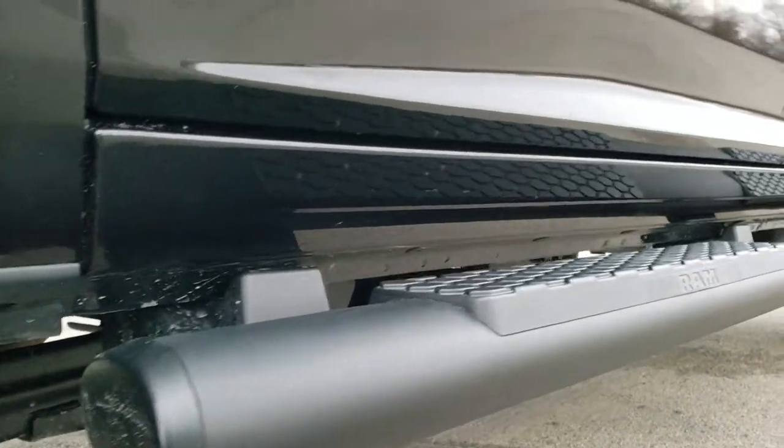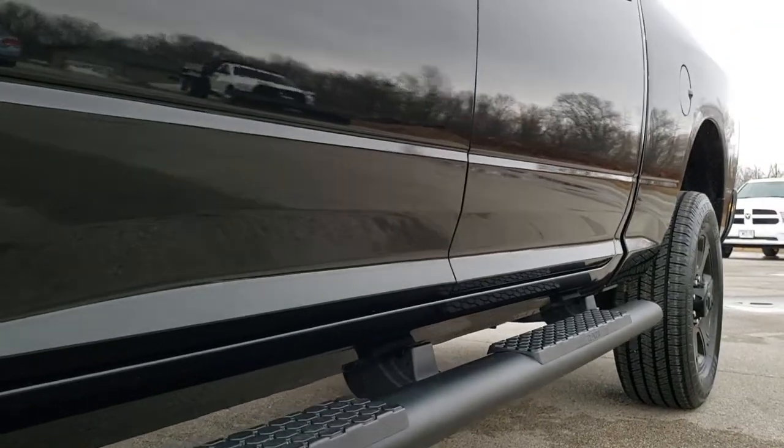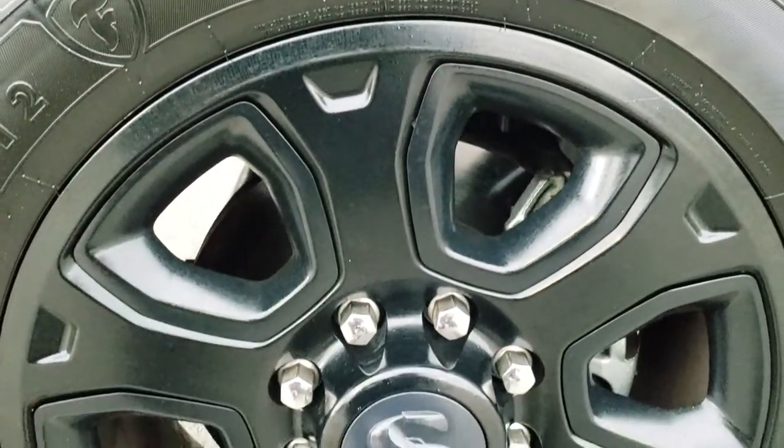If you want to check out all the photos on this truck, in the upper right-hand part of your screen there is a link right to our website — click that and check us out there.